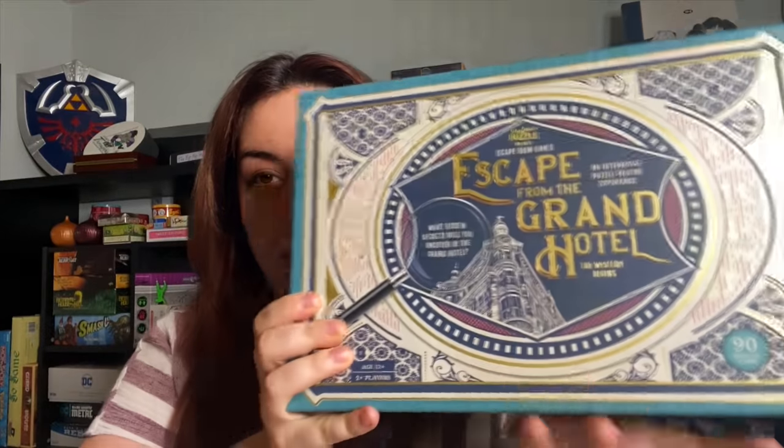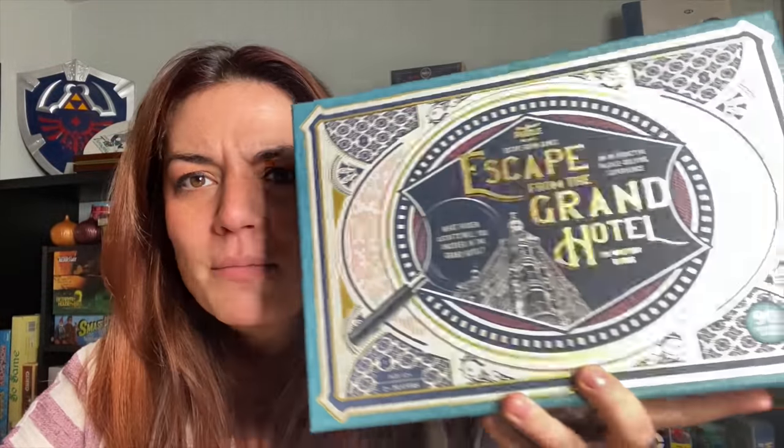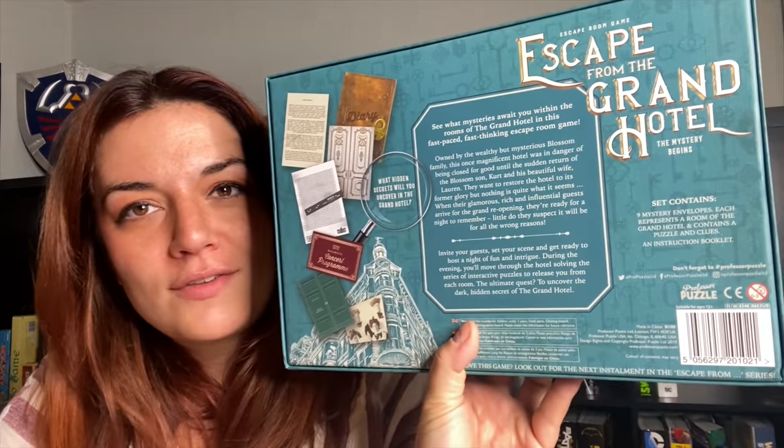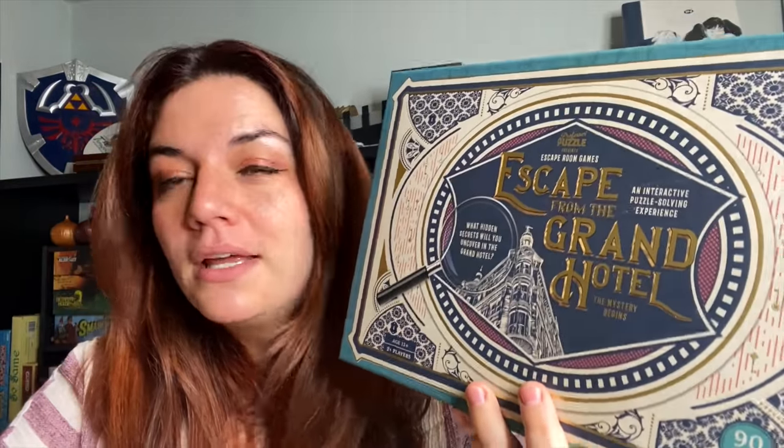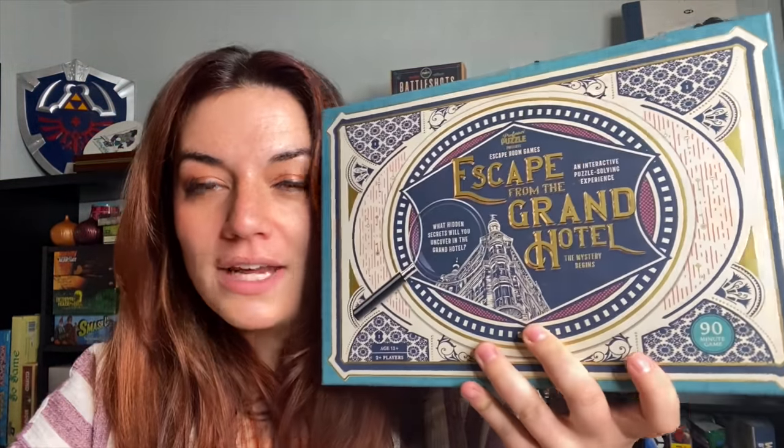Another one we're really excited to play is Escape the Grand Hotel — it's an escape room game. This box is beautiful, I don't know how well you can see the foil on this. I picked it up from our local bookstore. Since it's an escape room game, we'll probably play it once and not be able to play through it again, but that's fine — we can pass it along. I love escape rooms a lot; I'm very competitive in them and I hate asking for tips. I love escape room video games like the Zero Escape series, like 999. I love anything where I can solve a puzzle. I think it needs at least two players.